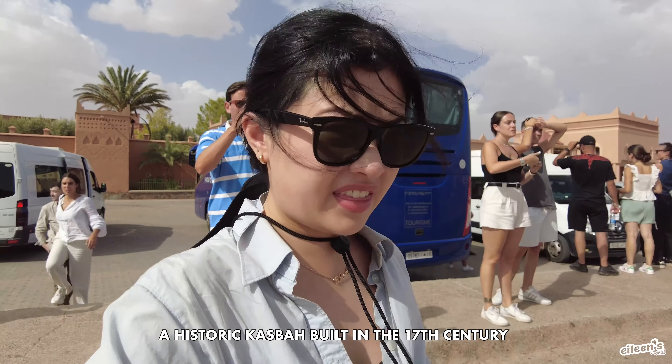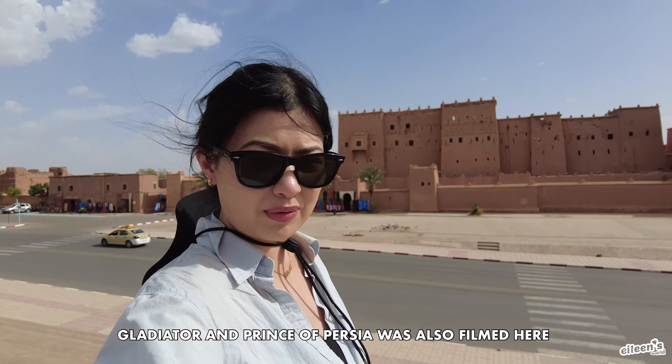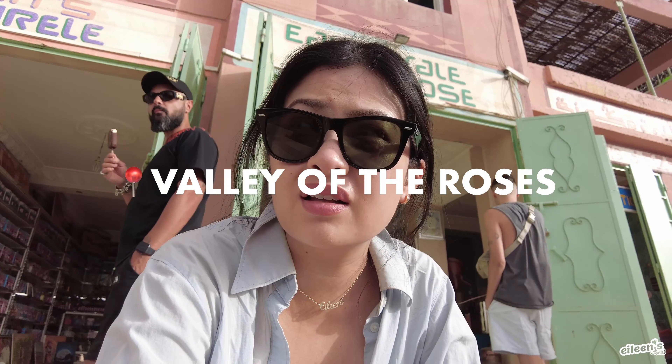We're at our fifth stop and I'm not particularly sure what this building is, but we're advised to take photos. I think we're at our last stop for drinks and bathroom. It's starting to get really hot in the van and the AC is not working that strong in my seat, but I think we should be at our hotel in the next hour.